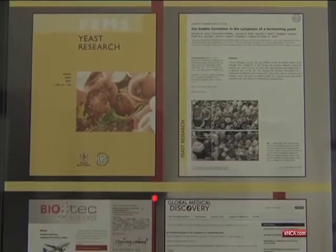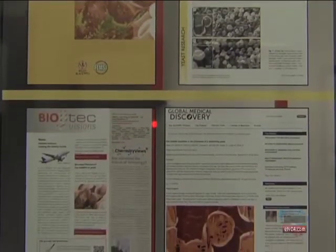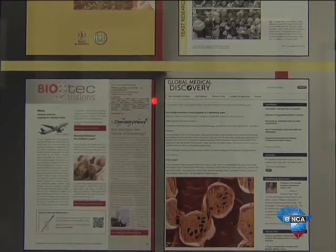Other international researchers are also taking notice, and the Free State University believes they've only scratched the surface of their discovery's potential uses. Reporting from Bloemfontein.